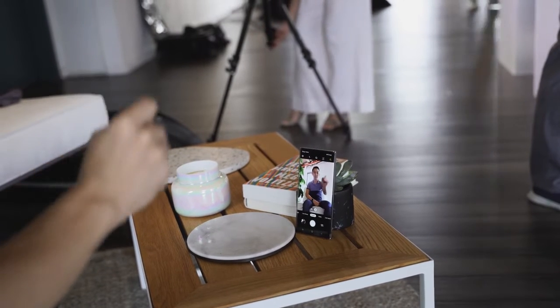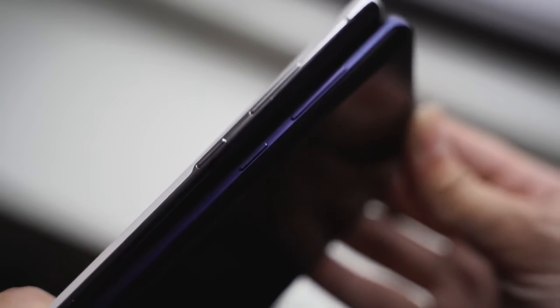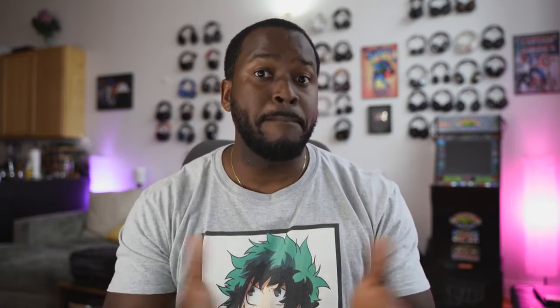Another difference between the Galaxy Note 10 Plus and the Galaxy Note 9 is that the Bixby button is gone from the Note 10 Plus. If you didn't like Bixby, it's still there but mapped under the power button — you have to press and hold to activate Bixby on the Galaxy Note 10 Plus. The Galaxy Note 9 does have that dedicated Bixby button, but you can also remap the button on your Note 10 Plus.